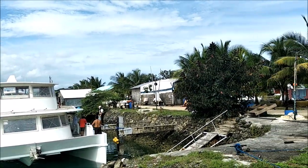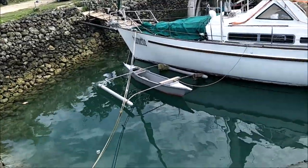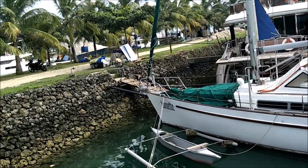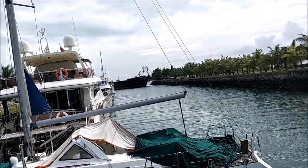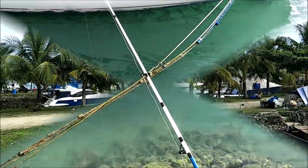Anyway, that's about it for now. We're going to try to catch some fish. We'll see how we do and we'll be back with more from my paradise on Bantayan Island.